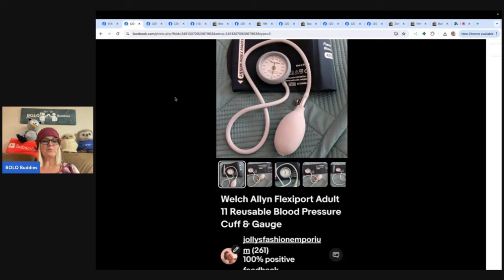She found this blood pressure cuff at the Goodwill for $2. She almost missed it — it was hidden under some items. Glad she moved stuff around. She got it listed and sold for $40 after accepting an offer, really quick sale, about a week from the time she listed it. It is a Welch Allyn FlexiPort Adult 11 Reusable Blood Pressure Cuff and Gauge.